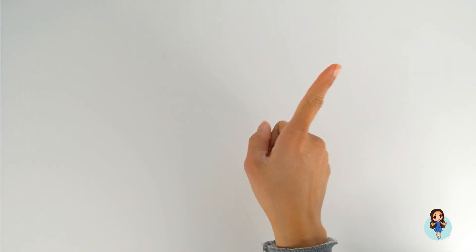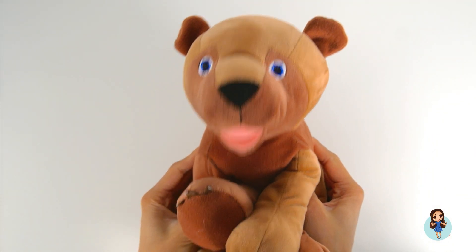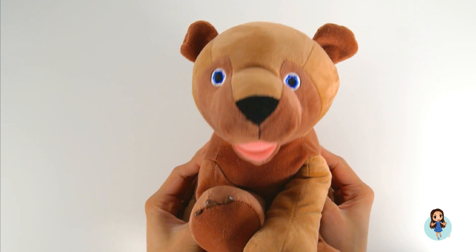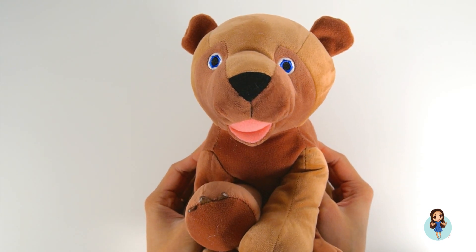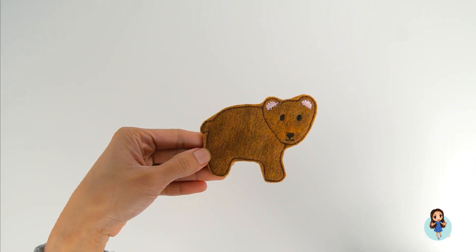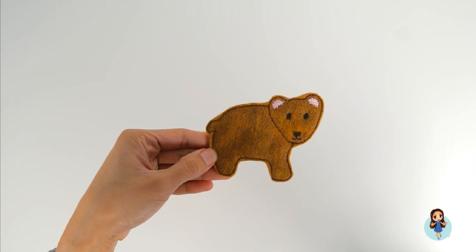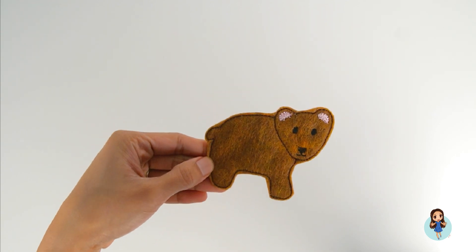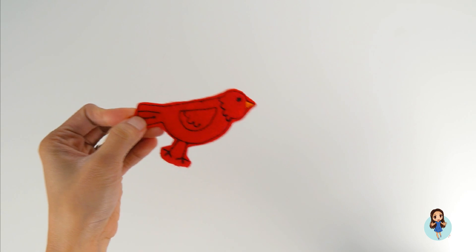Hi kids! Today let's listen to the story of Brown Bear and Friends meet the Number Blocks. Are you ready? Let's start. Brown bear, brown bear, what do you see? I see Number Block friends looking at me. Red bird!